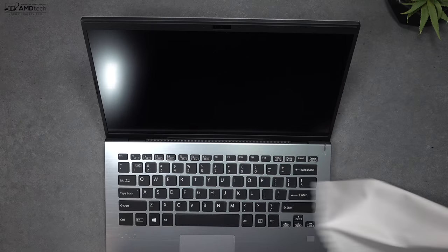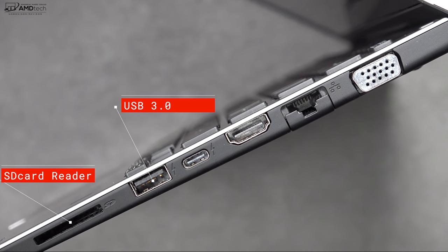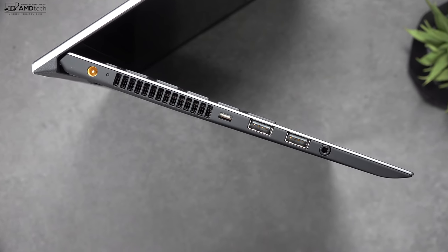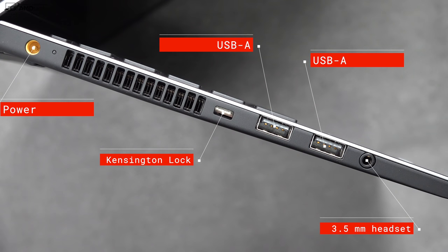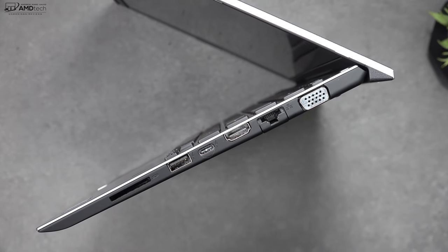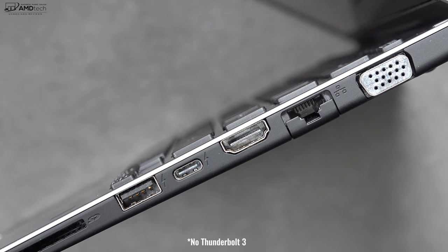When it comes to ports, you won't be disappointed. On the right side is a full-size SD card slot, USB 3.0 Type-A, a USB-C port, HDMI, Ethernet, and a VGA port — not something you see every day. On the left side is your power port, Kensington lock, two USB Type-A ports, and a 3.5mm headset jack. You can also charge the device via the USB-C port, but unfortunately there's no Thunderbolt 3 support, which is a little disappointing — however, this is a business-focused laptop first, so I'm not surprised.